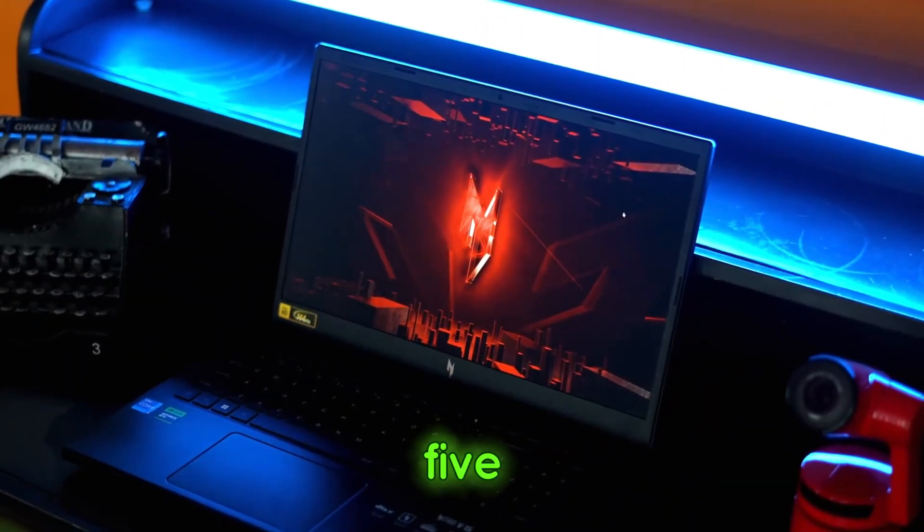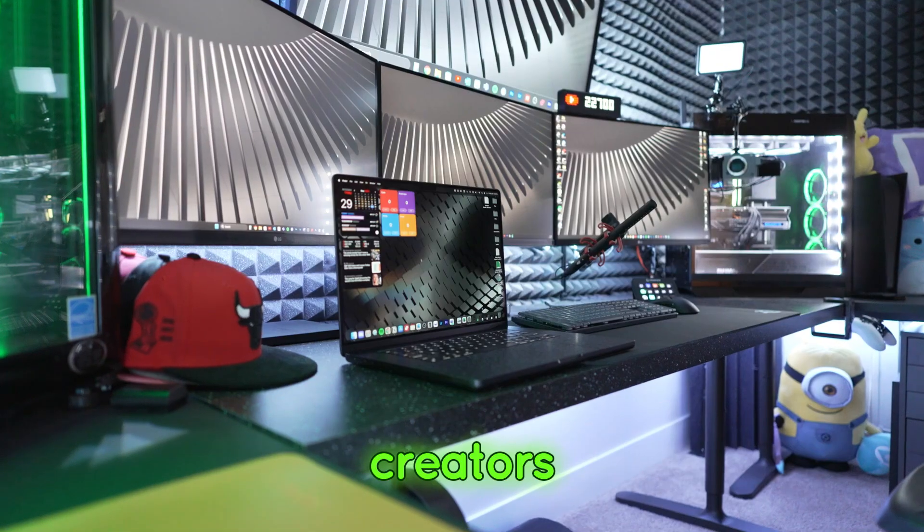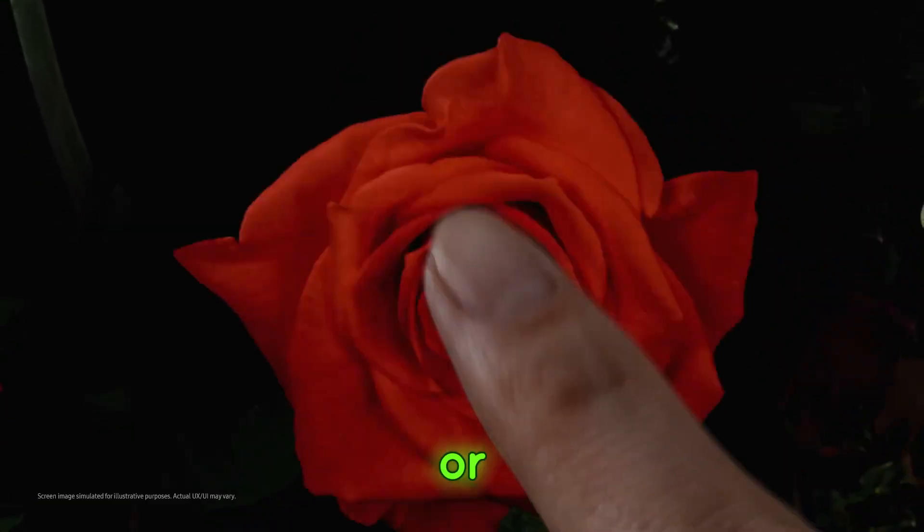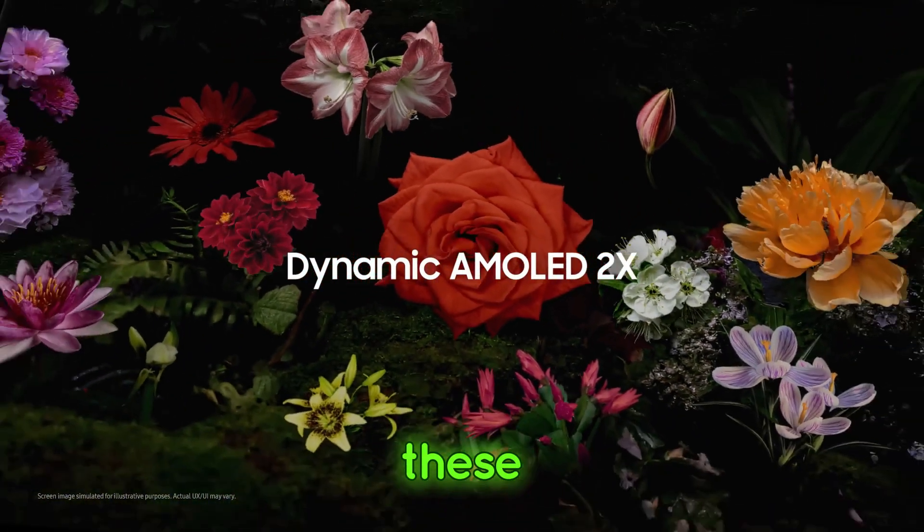Today, we're diving into the top 5 best laptops for content creators in 2024. Whether you're editing videos, designing graphics, or creating digital art, these laptops will power your creativity to new heights.